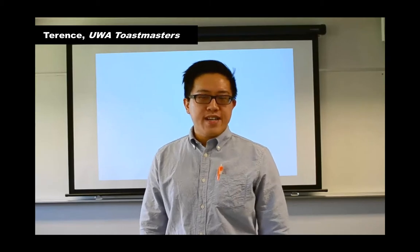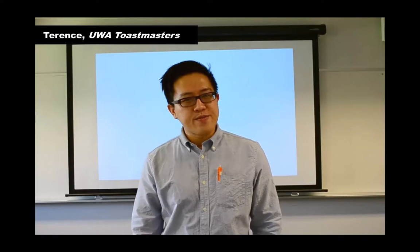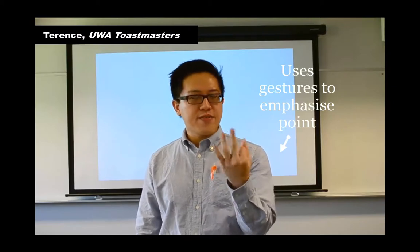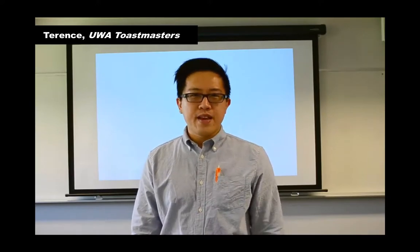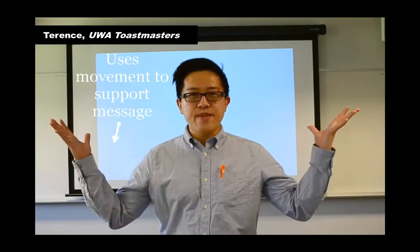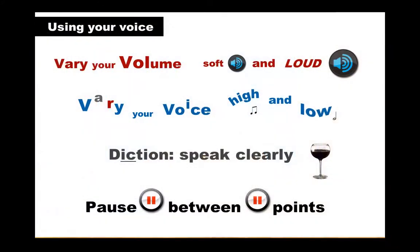Hi there, my speech today is titled 'Three in One' — and I'm not talking about an instant drink. I'm actually talking about the three groups of people that I'm sure we're all part of: drivers, pedestrians, and cyclists. Membership to these three groups is not mutually exclusive and I'm sure you belong to one of them. And when I say 'three in one,' the 'one' refers to the wider society that we all share and live in.